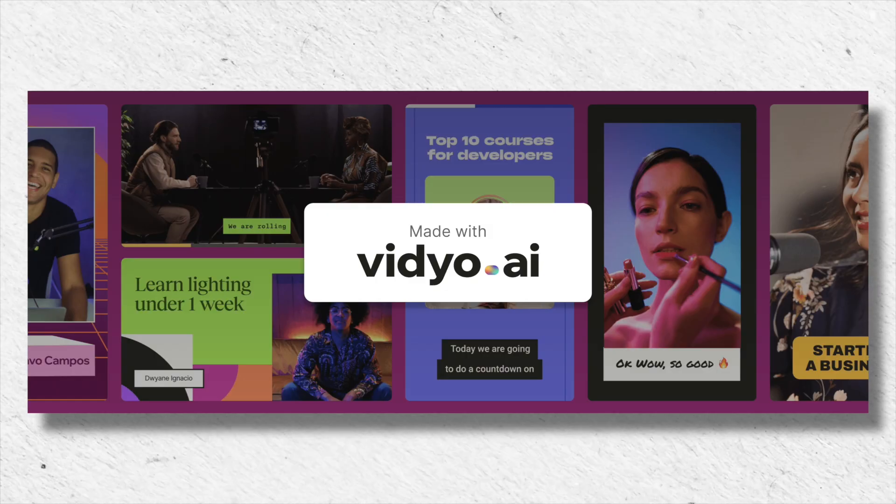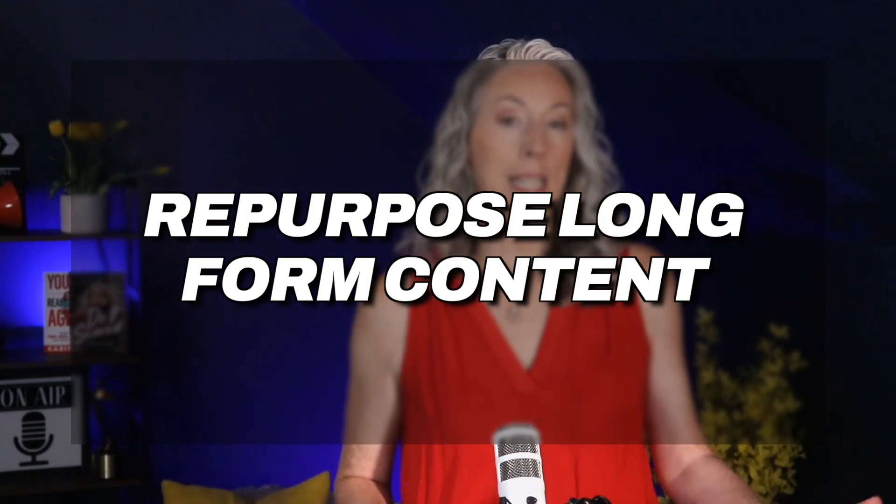It automatically transcribes your video and puts captions on for you. It has a bunch of different templates — you choose the layout, the background, the desired color scheme, and you can even save your favorites as a brand kit. So every time you create a new video, it uses your predefined template without having to do it manually each time. Video.ai is amazing if you're doing a lot of repurposing of long-form content into vertical short-form content. I cannot tell you the amount of time it has saved me. Before I started using Video.ai, I hardly ever repurposed my content because it simply took so long. Now that's no longer my excuse — we use it every single week and it's become a very indispensable tool for my team.